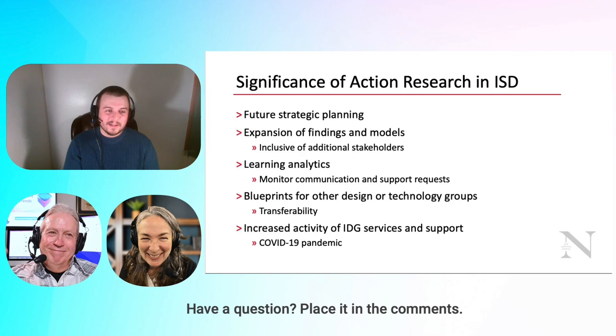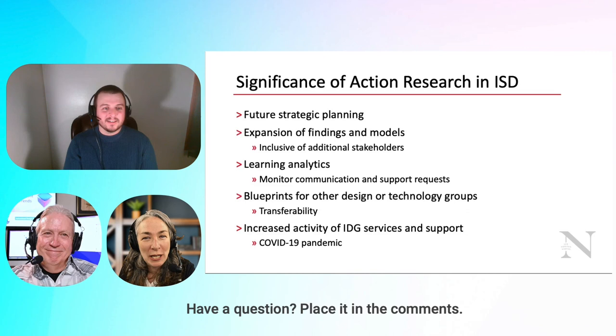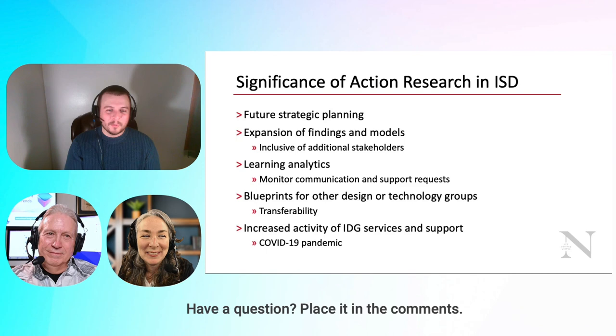The COVID-19 pandemic obviously launched everyone. We moved to high-flex really fast, going from about 40% of faculty meeting with us regularly to 100% literally overnight. So the increased activity was not all due to action research, but we have new customers that are never going away.